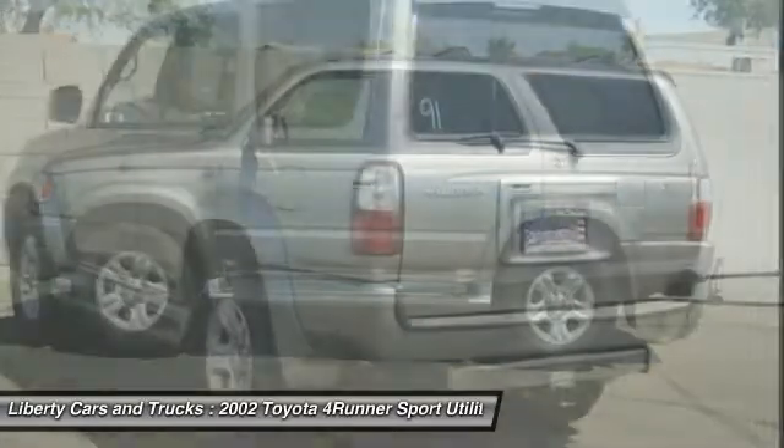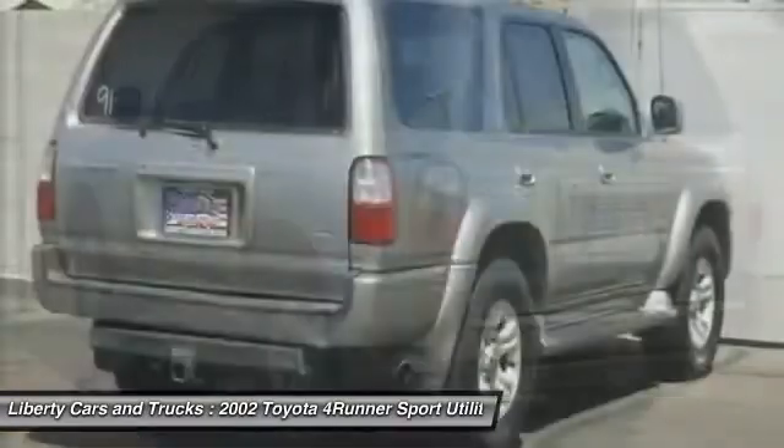Power door locks. Wouldn't you look great in this vehicle? Stop in today and see for yourself.